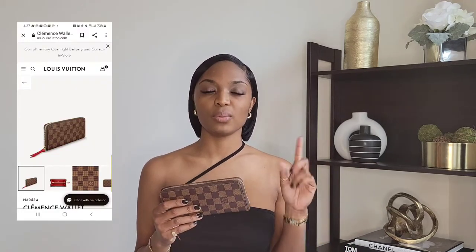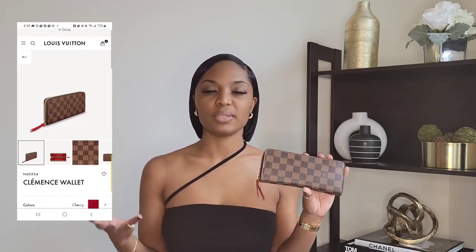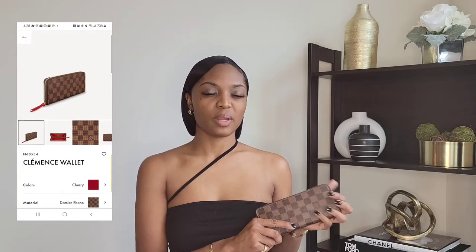I don't remember exactly how much I paid for this Clements wallet a couple years ago. I think when I got it I got both a bag and a wallet at the same time. But I can guarantee that what I paid for it five years ago is definitely not the same as the price in 2022, because LV has price increases just about every year. I will include an image or a recording of the Clements wallet and the current retail price.